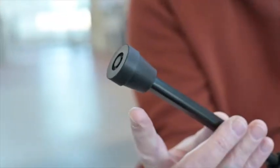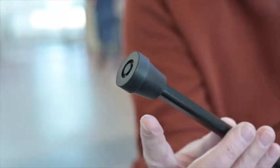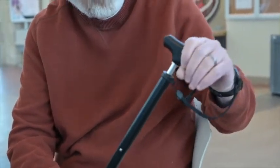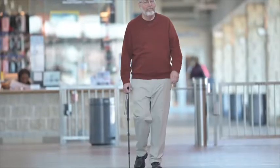The rubber tip base allows a great grip at every angle. The handy wrist strap provides extra security holding the cane. The black color makes it perfect for any occasion and it will go with anything.